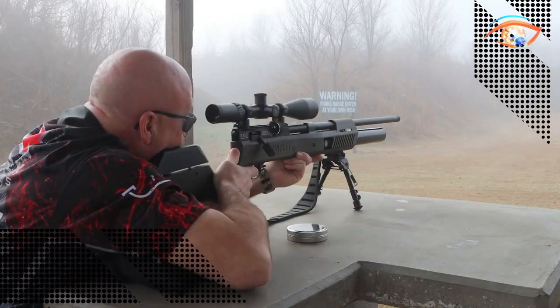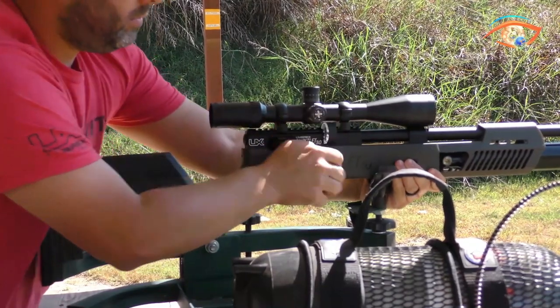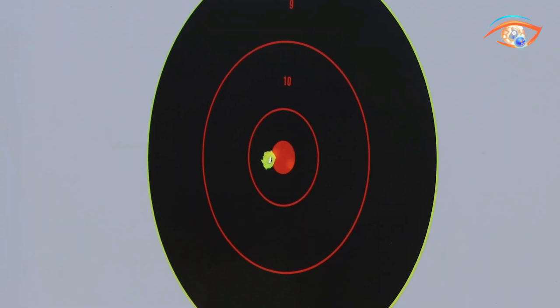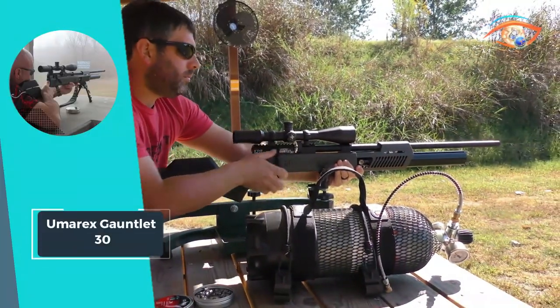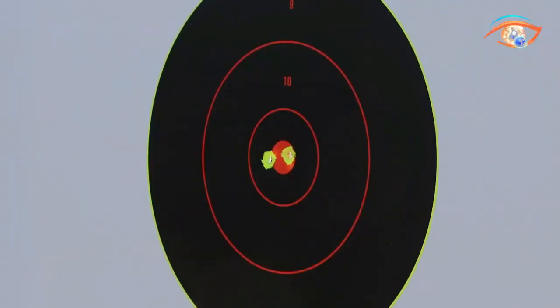The knurled bolt handle adds a tactile advantage, and its versatility shines through with the ability to shoot both pellets and slugs. At 47 inches long and a weight of 8.9 pounds with tank and magazine, the Humor X Gauntlet 30 is a force to be reckoned with in the airgun world.